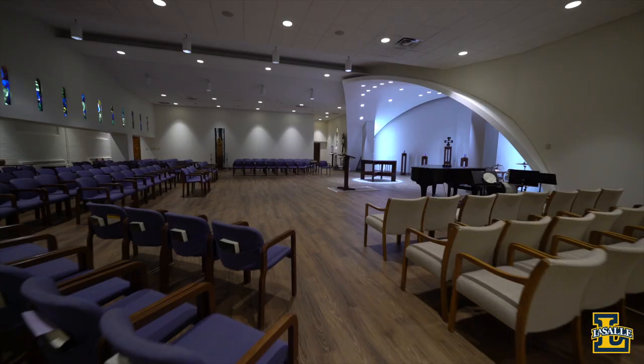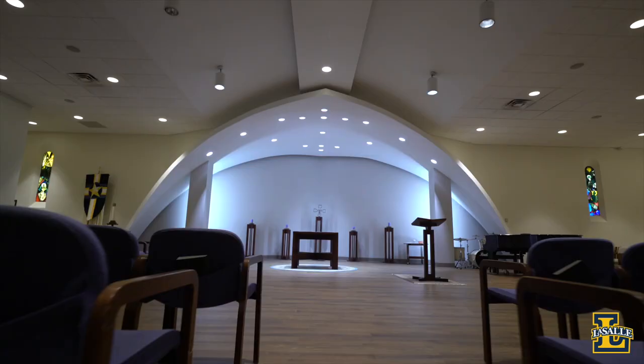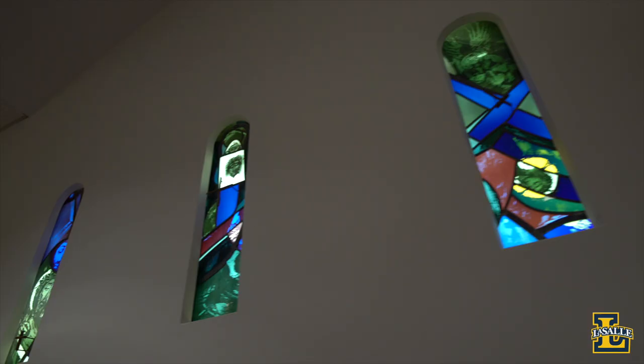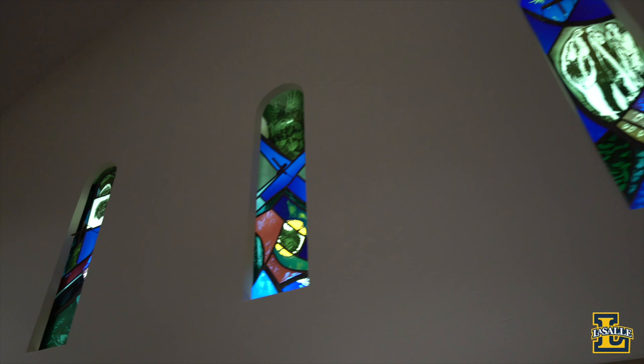LaSalle University is a Catholic university founded in 1863 by the Brothers of the Christian Schools. This teaching order, founded by St. John Baptist de LaSalle, believes that education is a right for all and runs more than a thousand educational institutions worldwide. Right now we're standing in the De LaSalle Chapel, located on the lower level of College Hall, where we host daily and weekend masses. Students can participate as Eucharistic ministers, lectors, and members of our chapel choir.